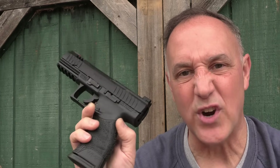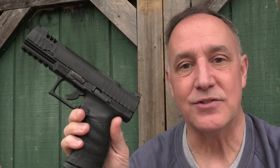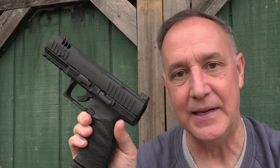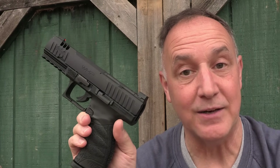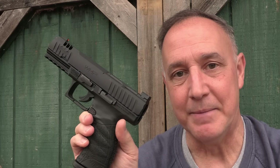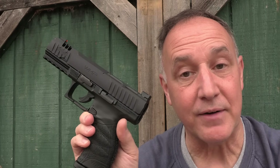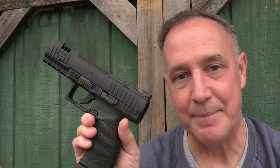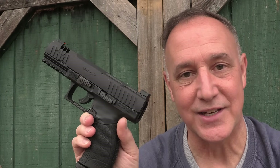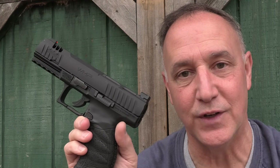The Walther WMP is optics ready, has a really ergonomic grip which is known for Walther, is very easy to shoot, and can be a self-defense option especially for those who are very timid when it comes to recoil. These are a lot of fun to shoot, and it's really great to see Walther stepping outside the lines to bring the WMP. We really appreciate Gun Zone Deals for sending the WMP for this review.